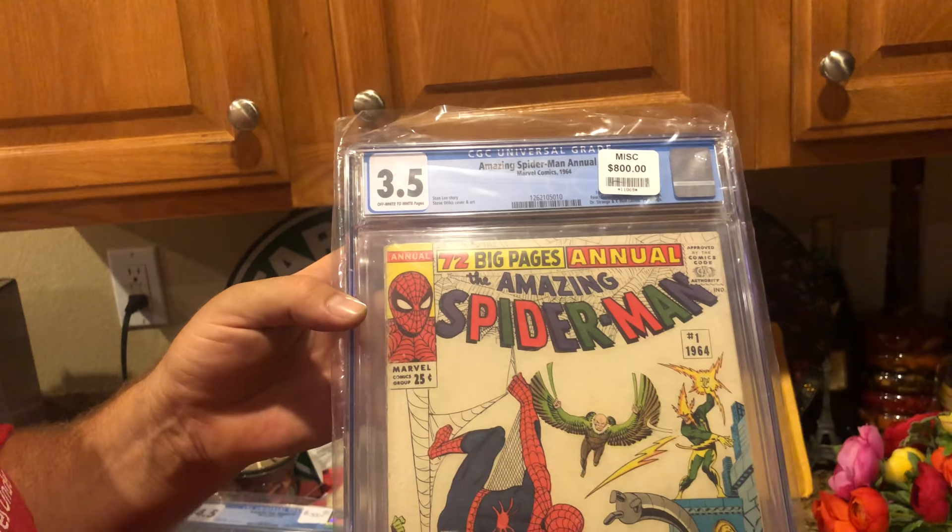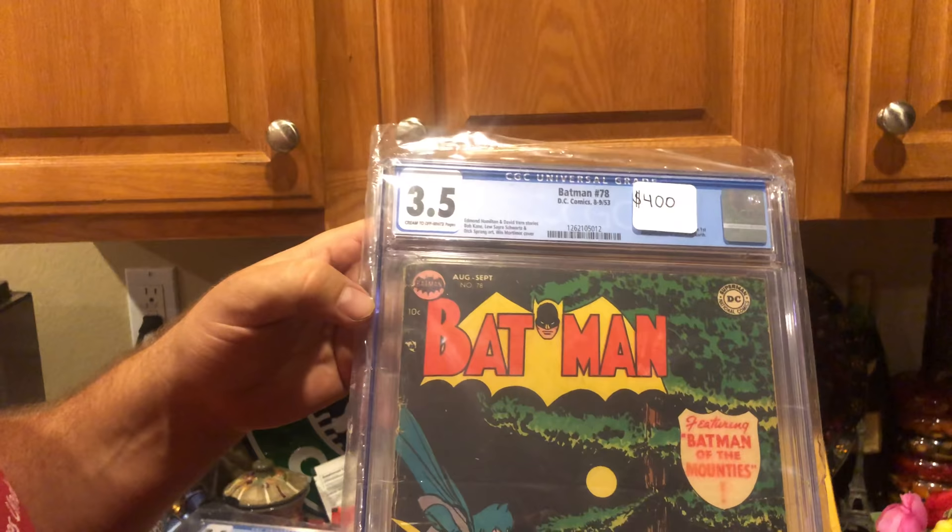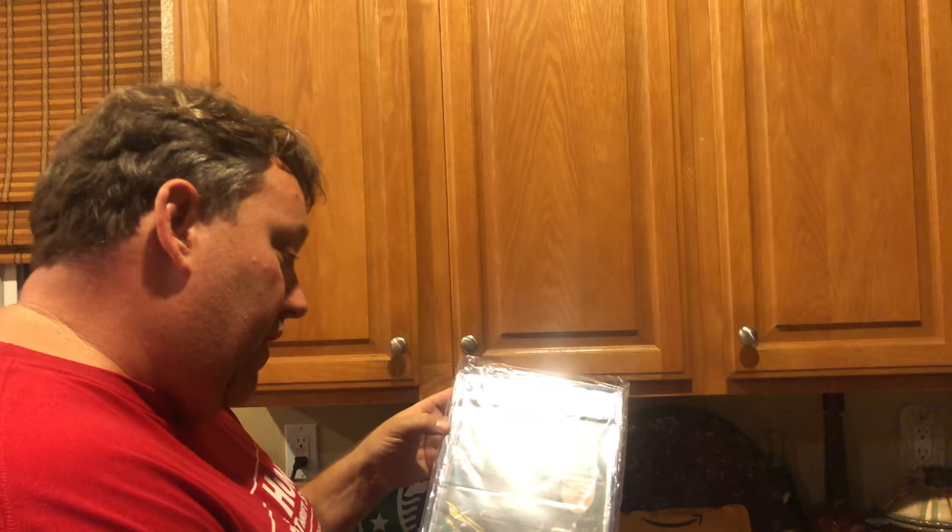Amazing Spider-Man Annual — waiting for the guy to pay but we just made the deal. It's a 3.5 — we were asking 800, sold for 725 plus 30 shipping. And then Batman number 78, a 3.5, brought around 350 to 375 dollars.